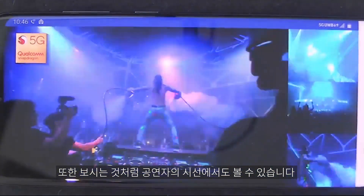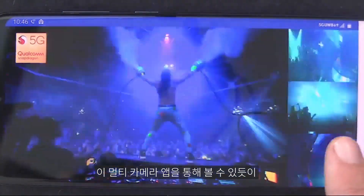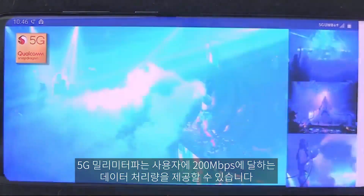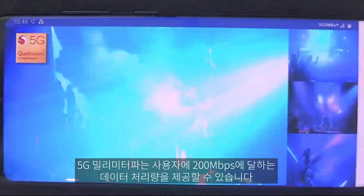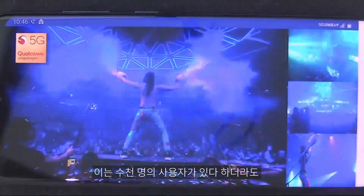As you can see from the overall multi-camera app, 5G millimeter wave provides a capacity for a given user of about 200 megabits per second. That means when you have thousands of users, all these users get to experience this at the same time and enjoy the event. We're looking forward to leaving all these network frustrations in the past as we march ahead with 5G millimeter wave.